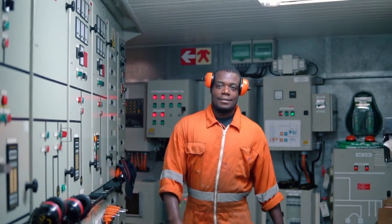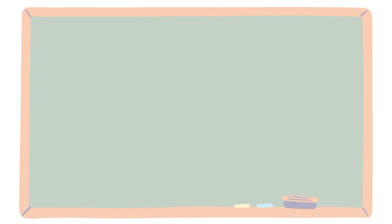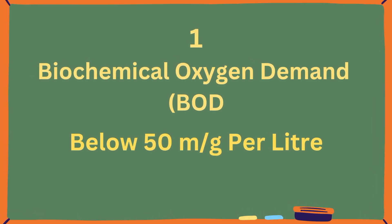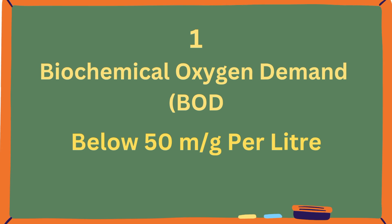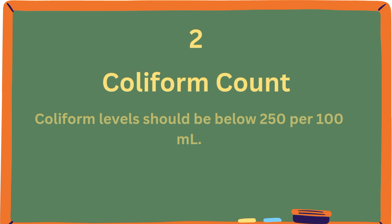Marine engineers should know four key terms related to sewage treatment. First, BOD — Biochemical Oxygen Demand — IMO standards require BOD to be below 50 mg per liter. Second, coliform count: this indicates bacteria in sewage. After treatment, coliform levels should be below 250 per 100 mL.